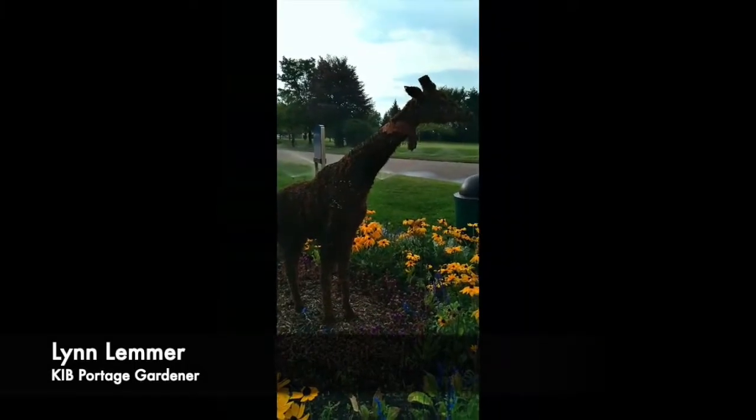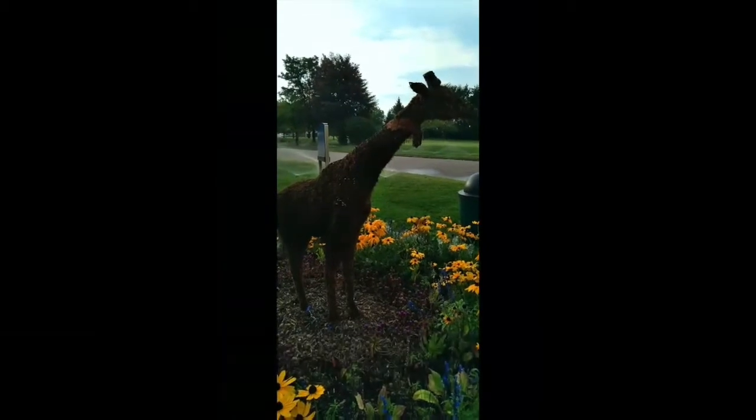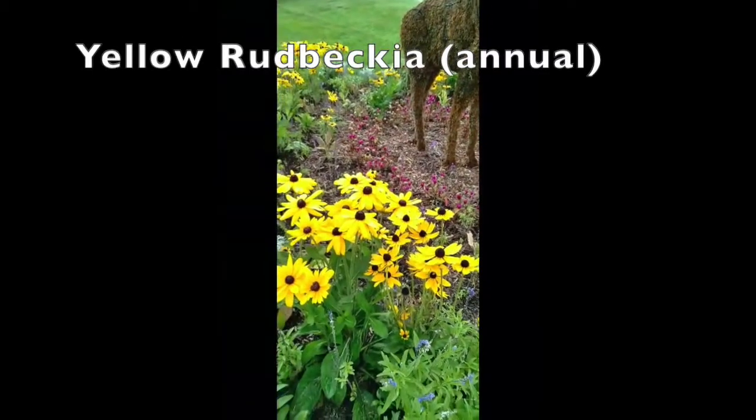There are many topiaries in the garden here in Portage. A giraffe is one of the favorites, and this year it is surrounded by rudbeckia, which is beautiful.